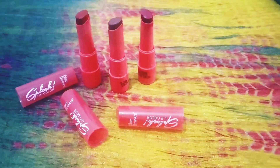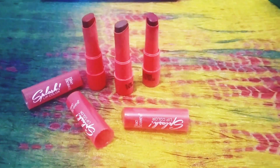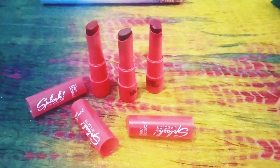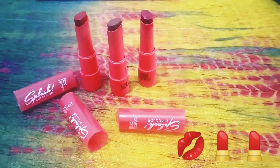Hi guys, welcome back to my channel. This is Nishi again with a new budget-friendly video for you. Today's video is all about the Blue Heaven lipstick which I bought for myself, so let's start.